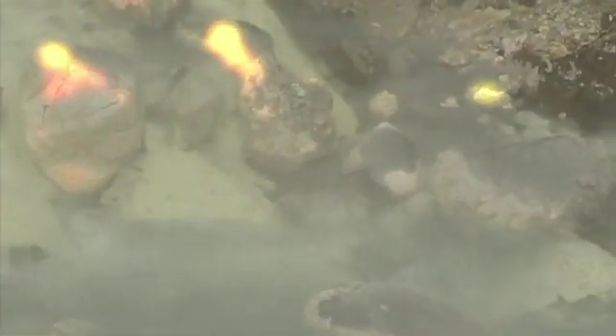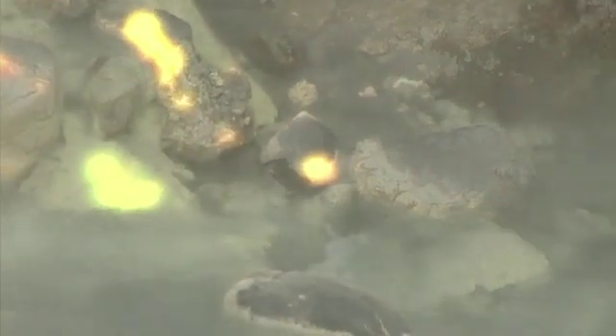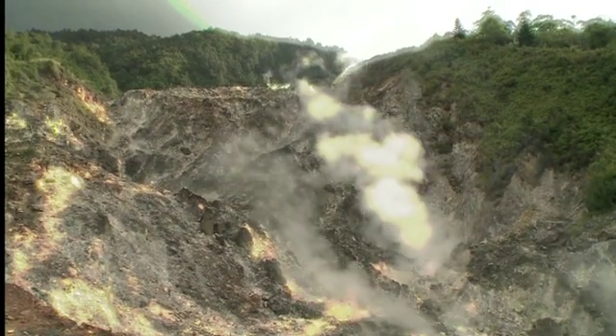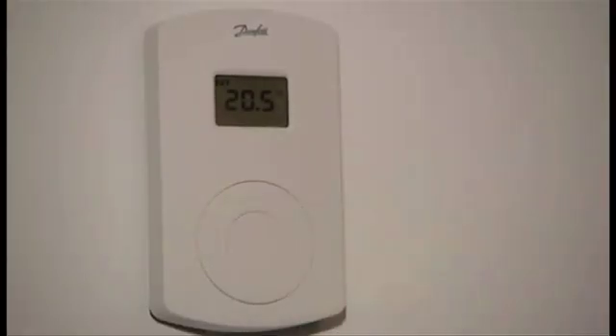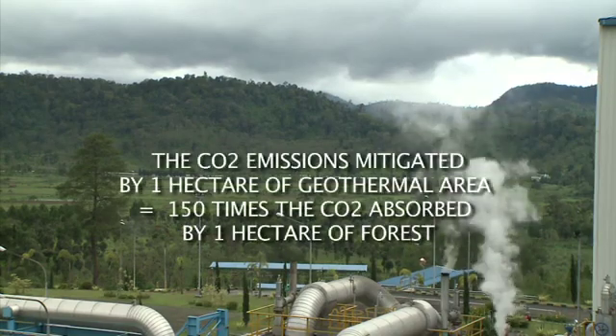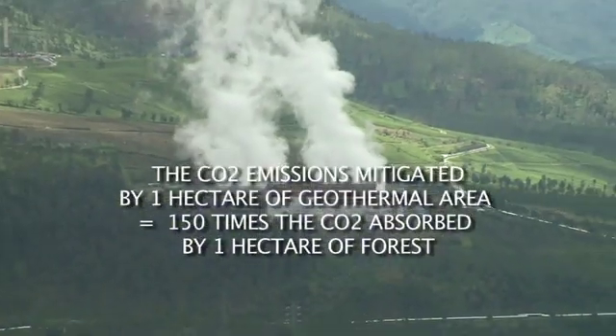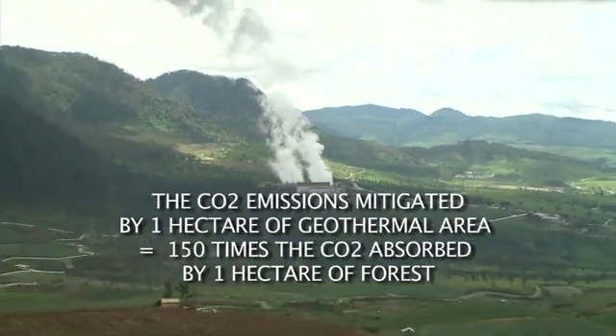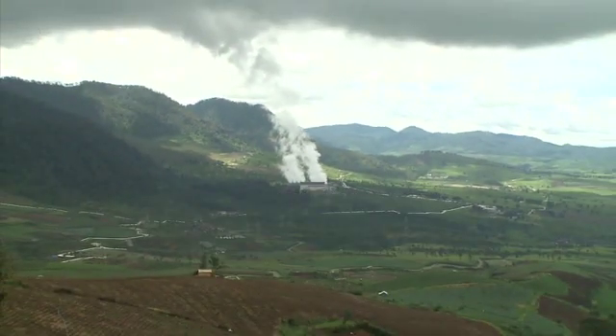In many parts of the world, geothermal systems that make use of the temperature differential between the earth's surface and the underground layers are providing green solutions that heat houses in winter as well as cooling them in summer with the same infrastructure. These are just a few of the many ways in which geothermal energy is revolutionising the relationship between energy and the environment.